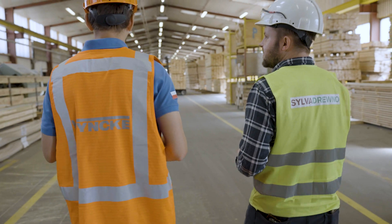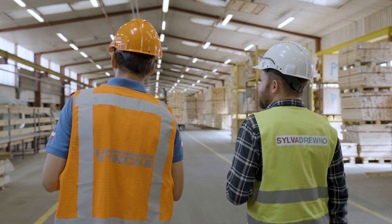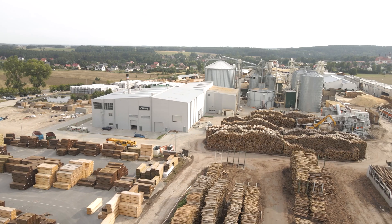This finalizes our brief tour around the cogeneration plant in Poland. Thank you for watching and see you on site.